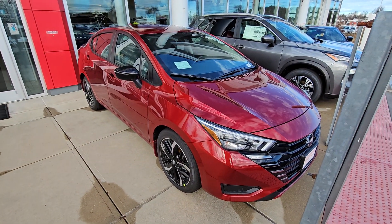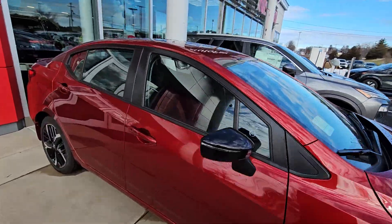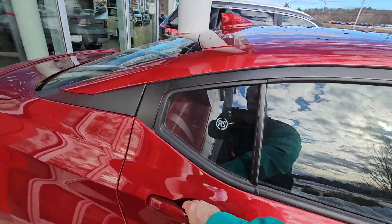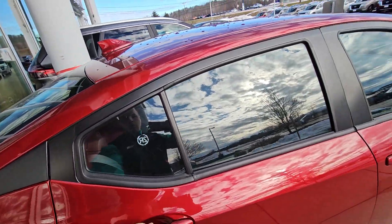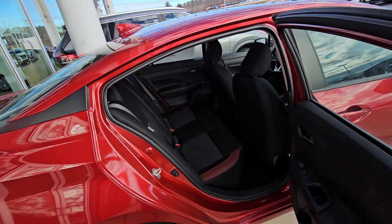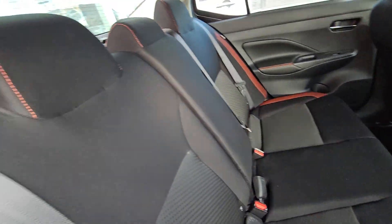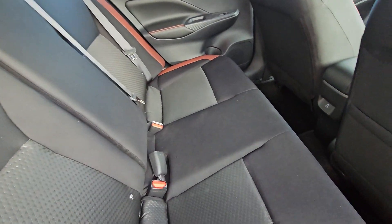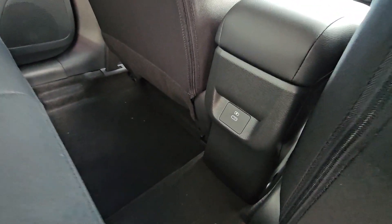We'll bring it back out front. I'm going to put you into the back seat here for a quick look. All right — stadium seating in the back, which is exclusive to Nissan, and also lots of legroom for your passengers back here. And we do have a charging port right there.